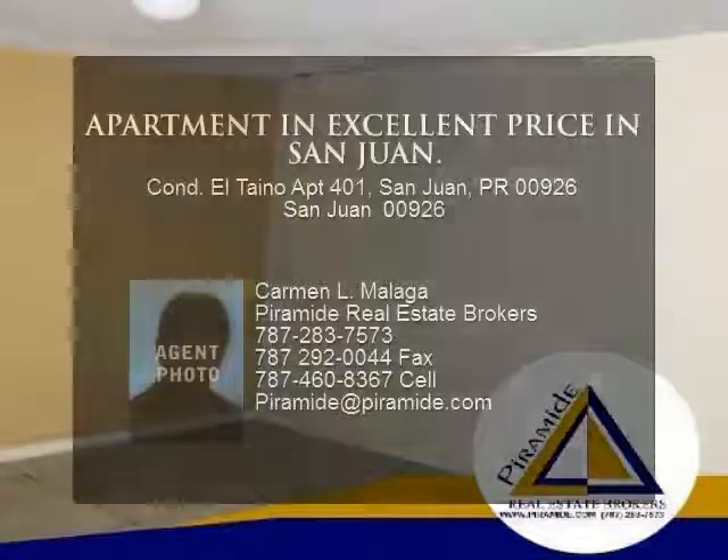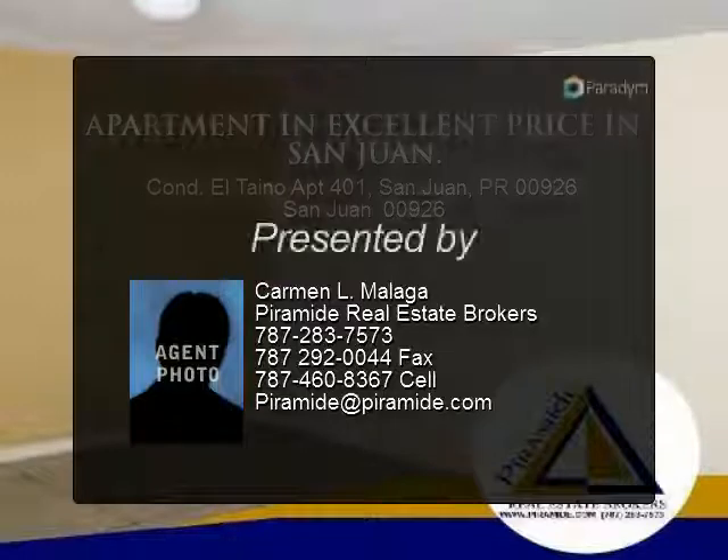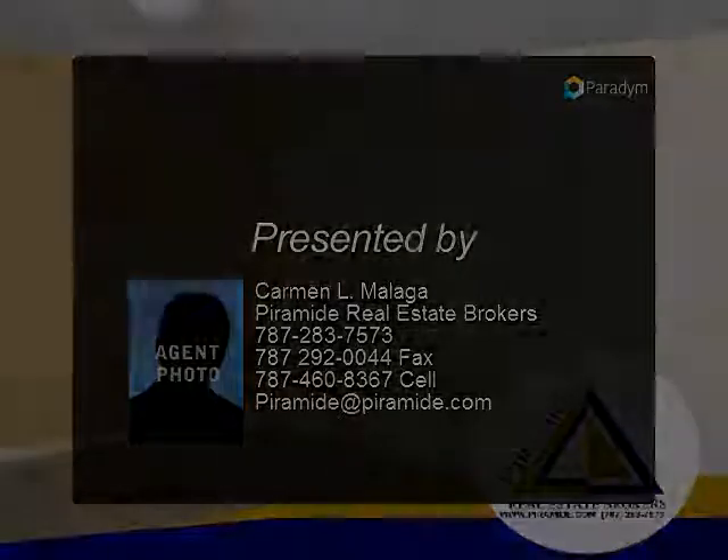For more information about the property, contact us at 787-283-7573 and look at our other listings.